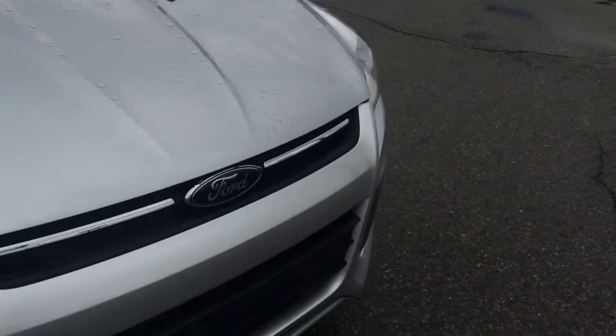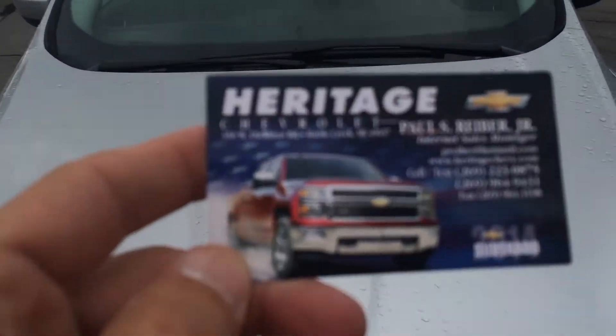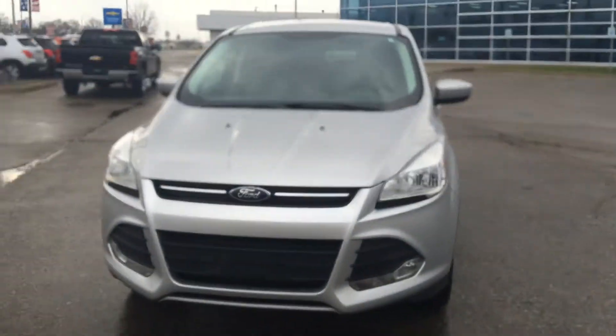This is Paul Reiber from Heritage Chevrolet in Battle Creek, Michigan. I'm the Internet Sales Manager — make sure to ask for me if you come into the dealership. Here's my card: Paul Reiber, Heritage Chevrolet, Internet Sales Manager. My number is 269-223-0875.